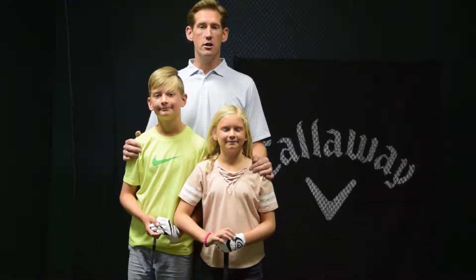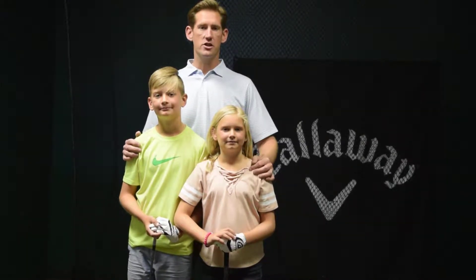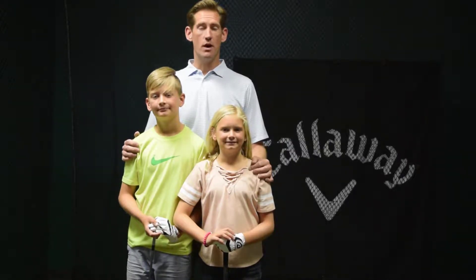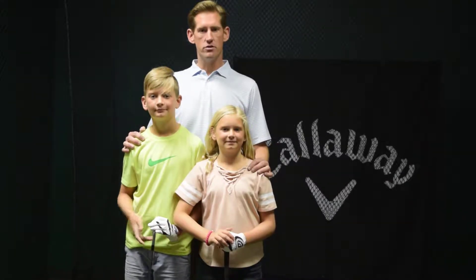Hi folks, Dave Lehman here, PGA Professional and U.S. Kids Golf Certified Instructor. We're here at Golf for Less at our Sun City West store in our Teaching and Fitting Studio, and I'm here with Jack and Kyla Lehman, two of my junior students.